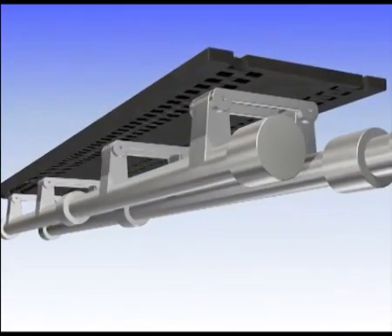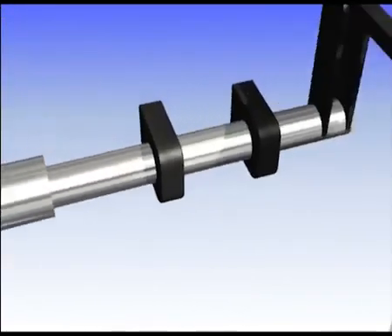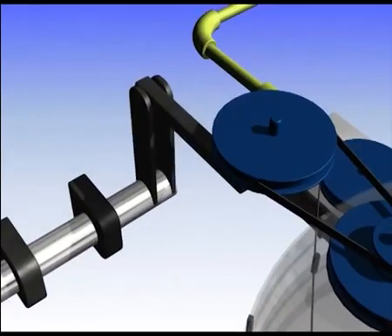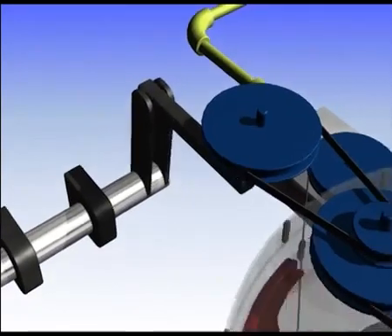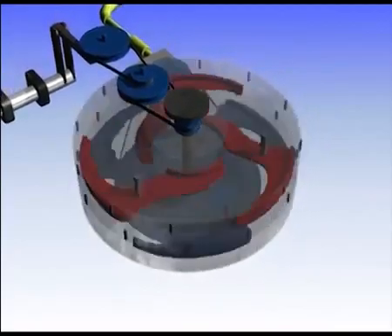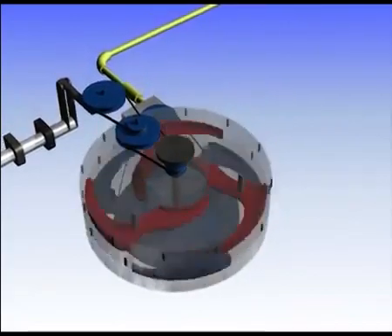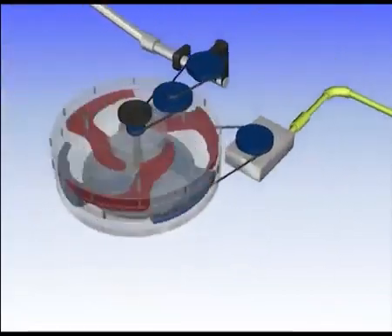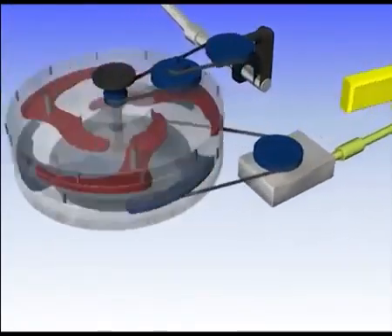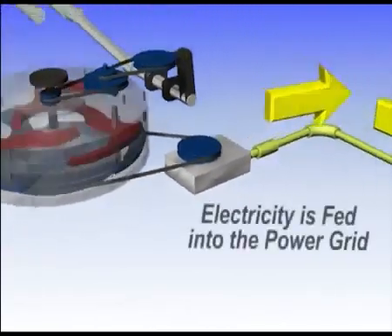For hundreds of years, large single flywheels have been used to drive machinery. The RPG includes a method of linking one flywheel to others once they reach a predetermined velocity. The RPG flywheel system has been developed to achieve an enormous amount of inertia in a relatively small space. This captured energy is converted to electricity, which is then fed into the power grid.